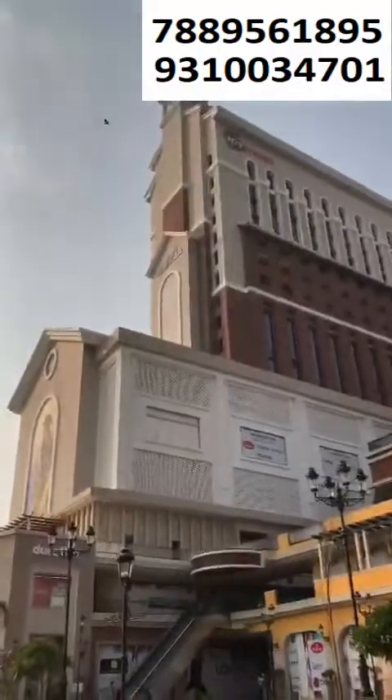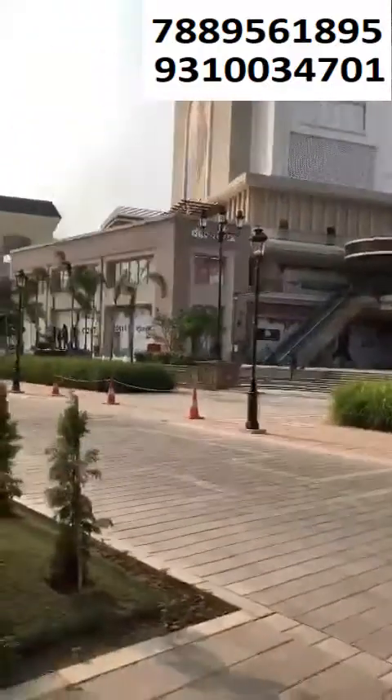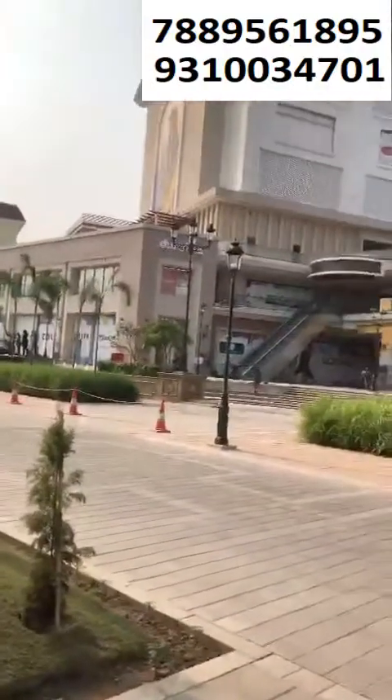If you want retail shops, those are also available. You can see new brands coming up, like sneakers and Haldirams — they have already opened their shops. So come and visit once, and let us give you a walk.